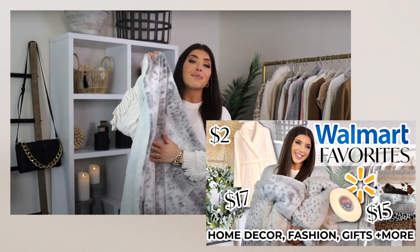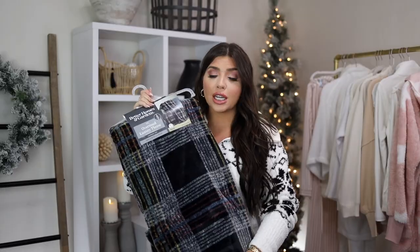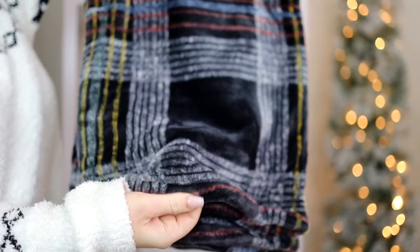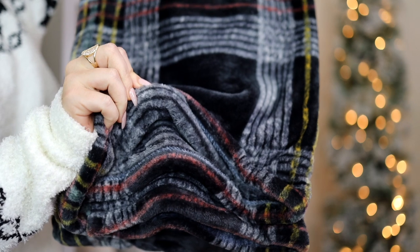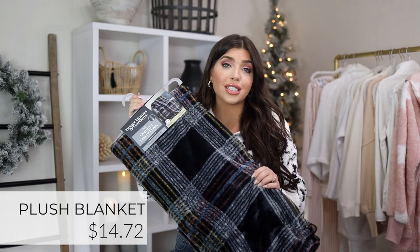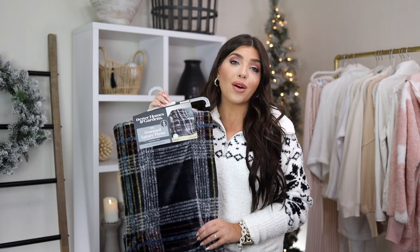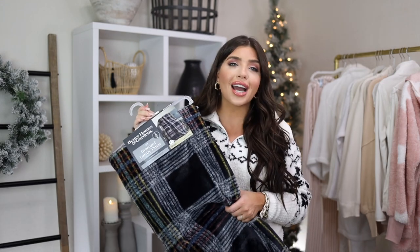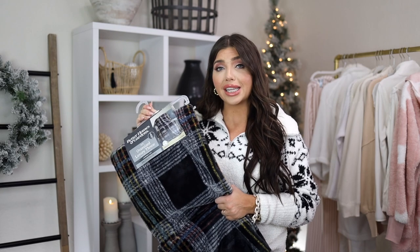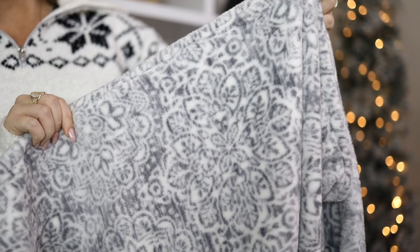One of my very favorite things to gift is blankets. There's an oversized Walmart version from Better Homes & Gardens with plush on both sides — great for the end of a bed and under $20. I love this one for a guy or a darker room since most blankets come in light colors. I'd take it apart, fold it, and add a little ribbon. There's also a stunning gray and white option.